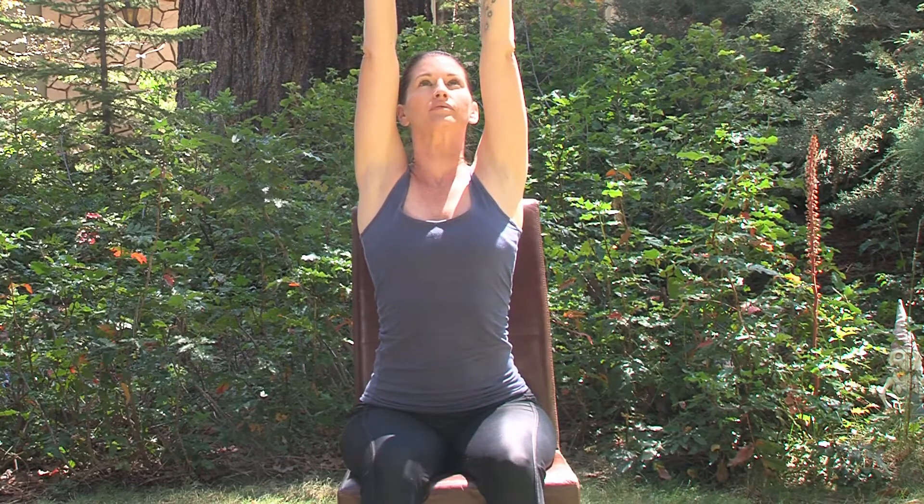On an inhale, reach your arms up, keeping the shoulders down. Interlace your fingers above your head and then turn the palms up high to the sky. If it's comfortable for the back of your neck, try and rotate the chin a little.